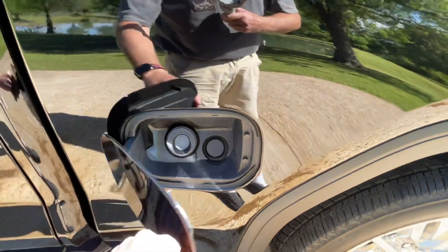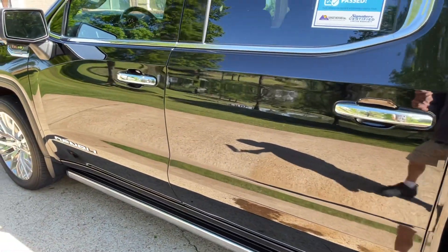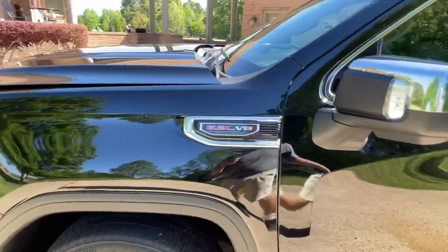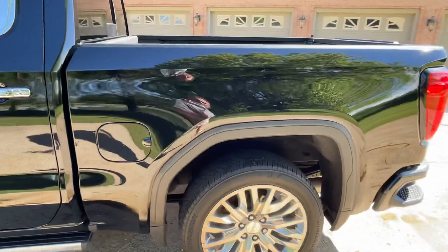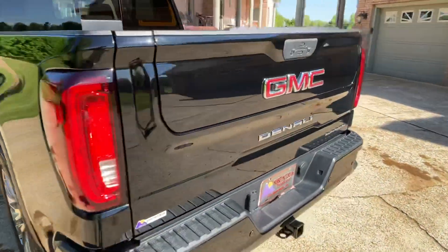Capless fuel filler. You might notice the paint — this had the expensive ceramic treatment on it from day one, which is why the paint still looks better than you'd expect. It makes it easy to wash and dirt doesn't stick to it as much.